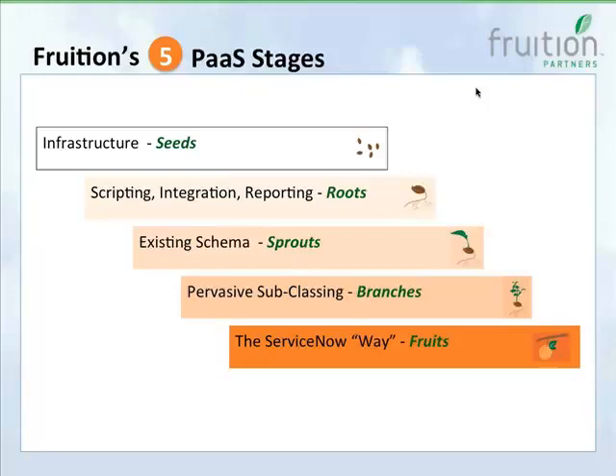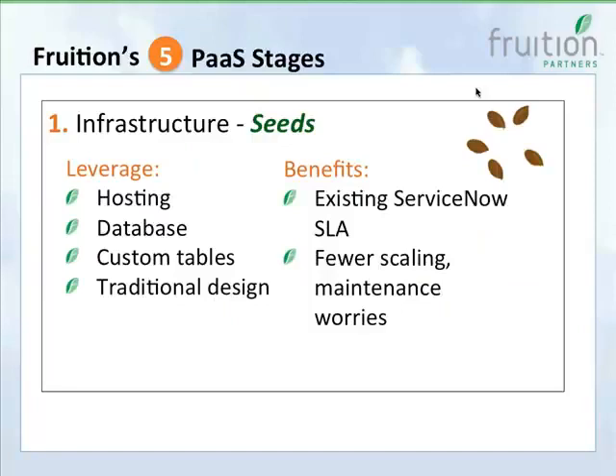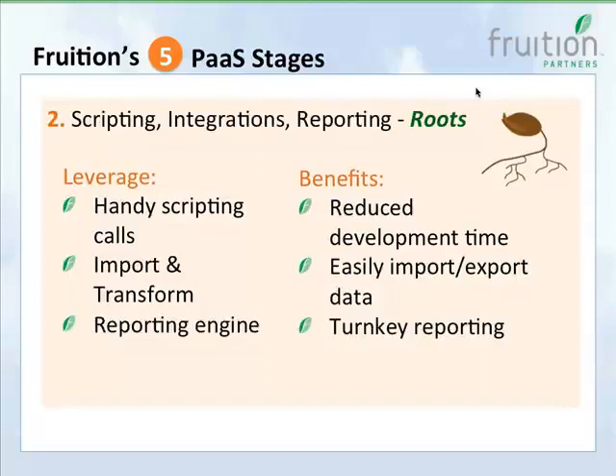Fruition's five platform-as-a-service stages start with infrastructure at the basic level — you're really taking advantage of ServiceNow as a hosting and database provider, approaching your application like a traditional application and saving maintenance and scaling headaches. You can expand to take advantage of scripting, integrations, and reporting within ServiceNow. The integration and reporting features are particularly powerful — pre-built integration tools get data in and out, and pre-built reporting lets you flip a switch to build reports on your custom application.